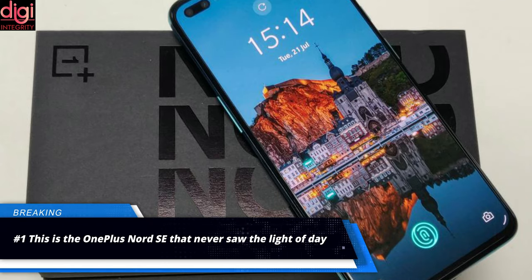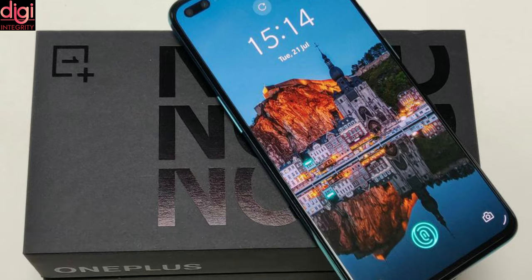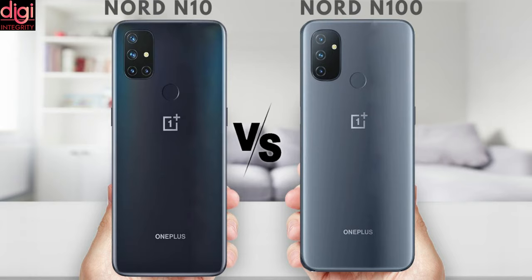OnePlus finally returned to the affordable mid-range segment with the launch of OnePlus Nord last year. The company then went on to launch even more affordable offerings in the form of OnePlus Nord N10 5G and Nord N100.